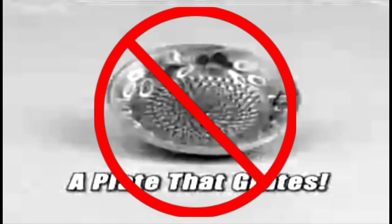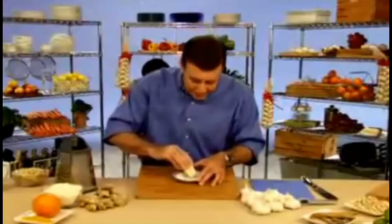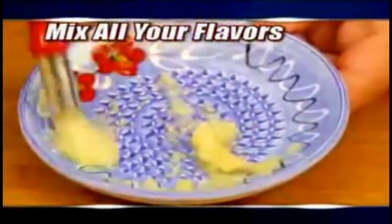But I'm just getting pizza. Heeey! Go use the Grater Plater. Go use it. Go order. Go mix all your flavors together.